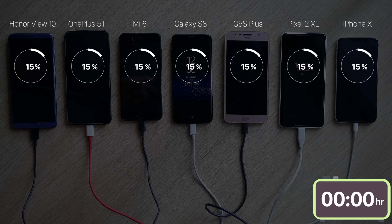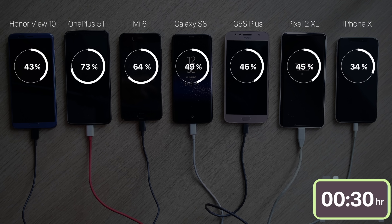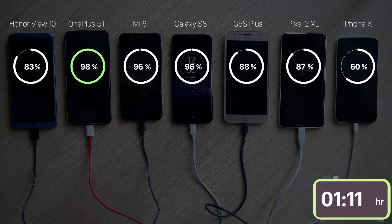Dash Charge hit the ground running as it always does. In just 17 minutes the 5T was at 50%, and in 30 minutes it was at 73%. Its closest competitor, the Mi 6, was only at 64% at the 30-minute mark. In just 1 hour and 14 minutes, the 5T was done. Screen on or off, Dash Charge is the king of all technologies.